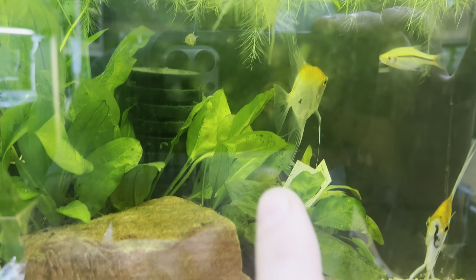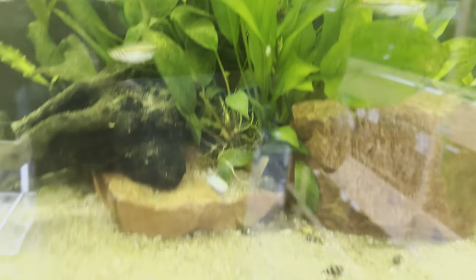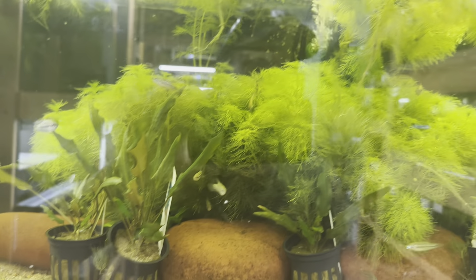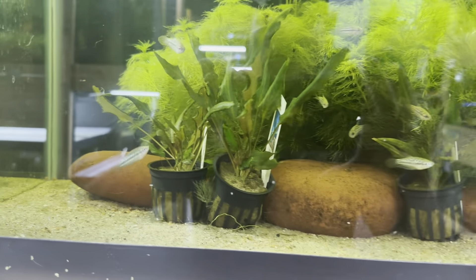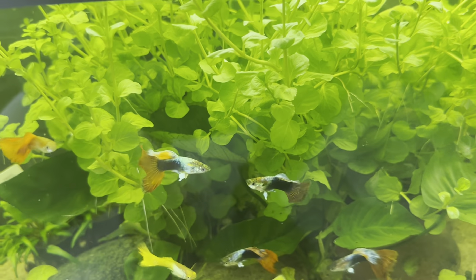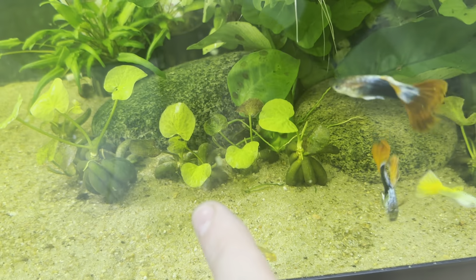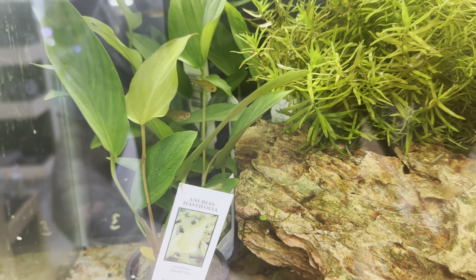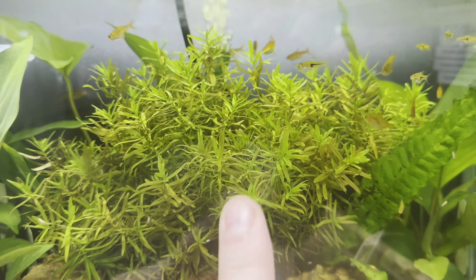Coming over here we have Anubias Frisuri, Anubias Spartari, Marble Queen Amazon Sword, and Narrow Leaf Amazon Sword — our tanks are just so full. Down here we have more Ambula, the Red Winnetai Crypt. Down here we have Creeping Charlie right here — notice how it's a lot more close together. We also have Banana Plants, the Green Windetai, Anubias Bartari, Java Fern, Anubias Hostifolia, and a bunch of Diandra.